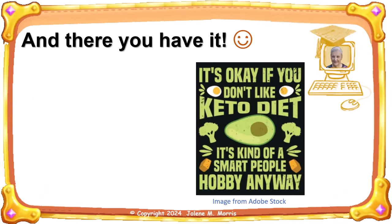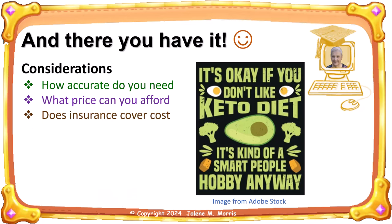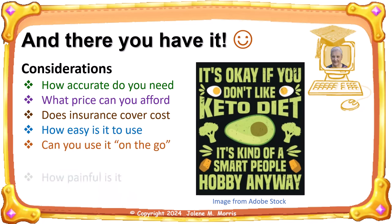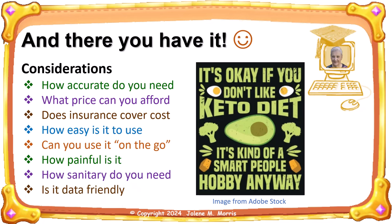So how should you test for ketones? That's really up to you — all four methods can provide useful feedback, so choose the method you will end up using. Here are some considerations: How accurate do you need? What price can you afford? Does your insurance cover any of the cost? How easy is it to use? Can you use it on the go? How painful is it? How sanitary do you need it to be? And is the data friendly — does it store your results over time? Personally, I started out with urine testing, but now I'm into the keto diet a year and a half and I prefer the breath meter for my needs. It's a trade-off between price, accuracy, and qualitative factors.